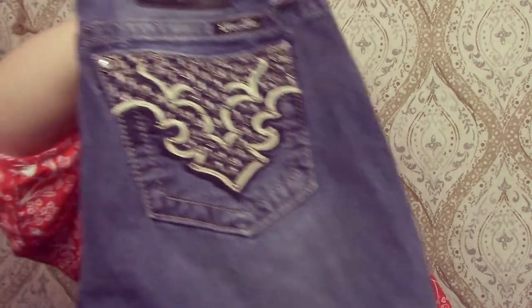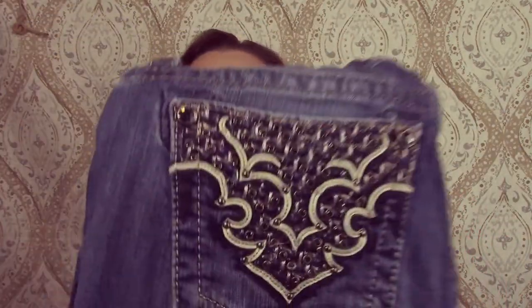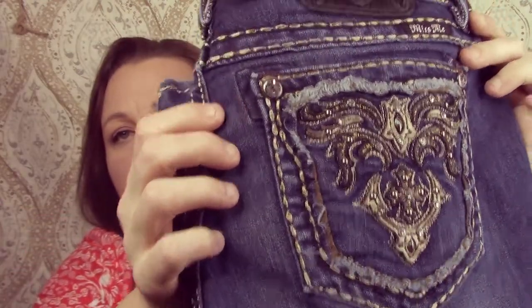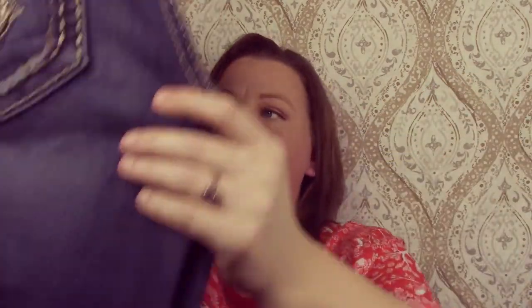I got two pairs of Miss Me jeans. I don't have issues selling these — a lot of people complain but I still pick them up because I always am able to sell them and I don't pay much for them at all. So they're boot cut, size 29s. And the other pair here are 29s as well — these are the signature rise, which is low rise.